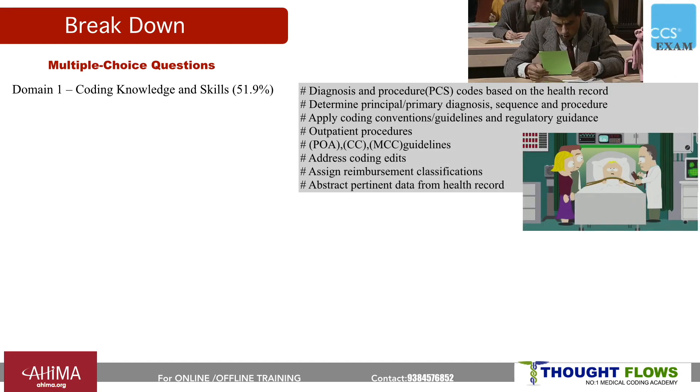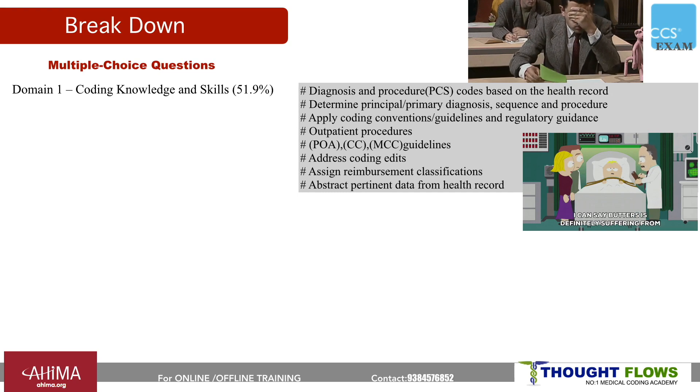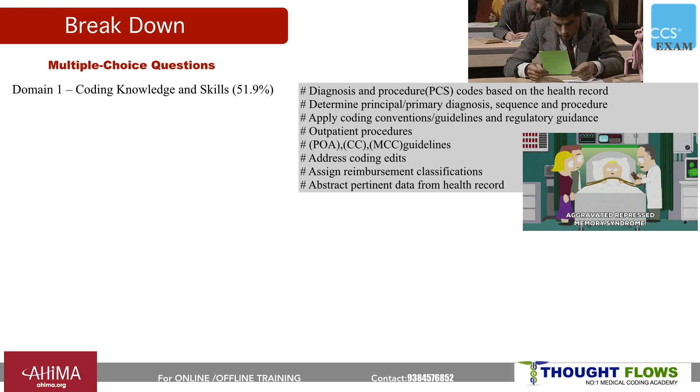In domain one, you'll get questions on how to code diagnoses and procedures based on provider documentation. You need to check the principal diagnosis, secondary diagnosis, principal procedures, secondary procedures, present on admission indicators, CC and MCC, etc. You will get a weightage of 51.9% from this domain.